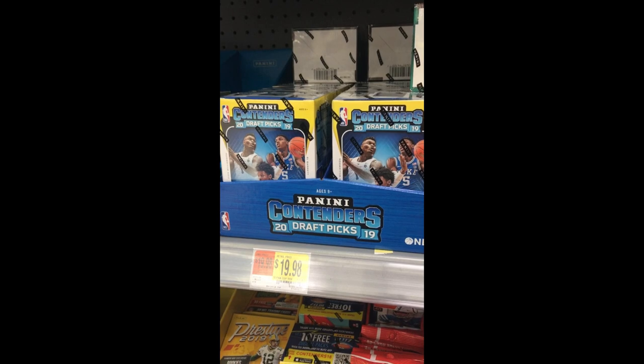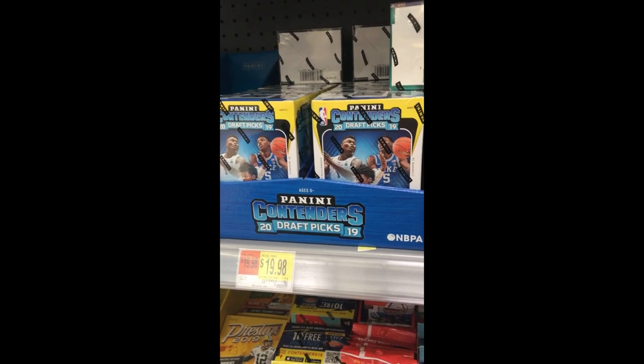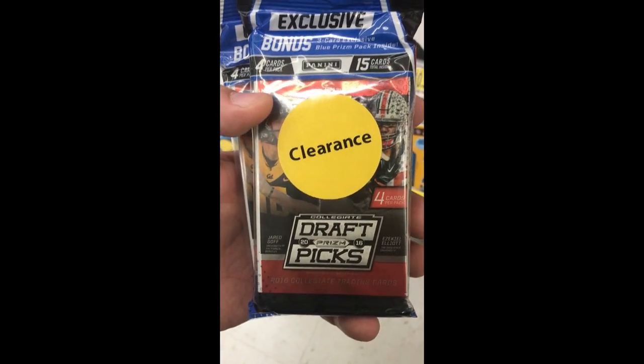So Contender's Draft Picks — we've heard there's a lot of points in this stuff, so we're going to stay away from it. Let's find some clearance packs on DraftKings Prism here and get a scan to see what it goes for off hand.